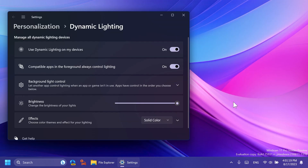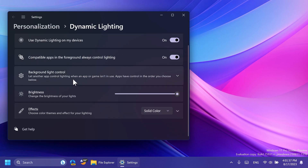Regarding Dynamic Lighting, you can now instantly sync your Windows accent color with the devices around you using the new 'Match my Windows accent color' toggle, found under Effects in Dynamic Lighting within Settings > Personalization > Dynamic Lighting.